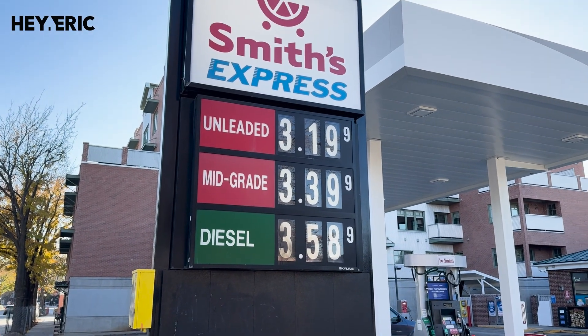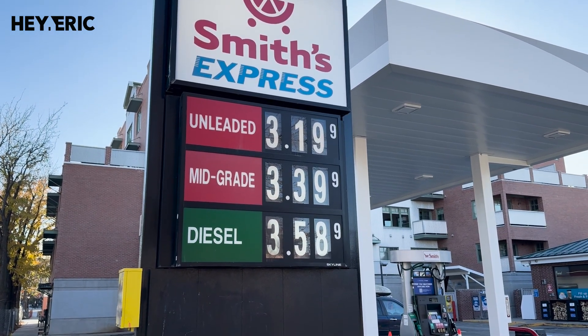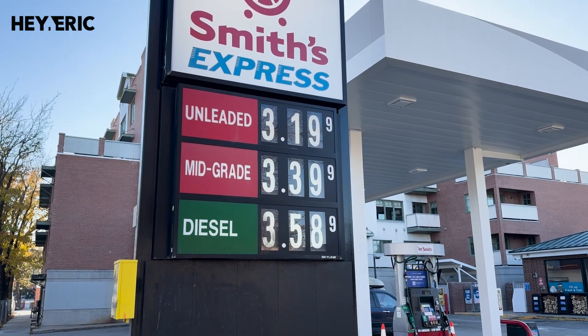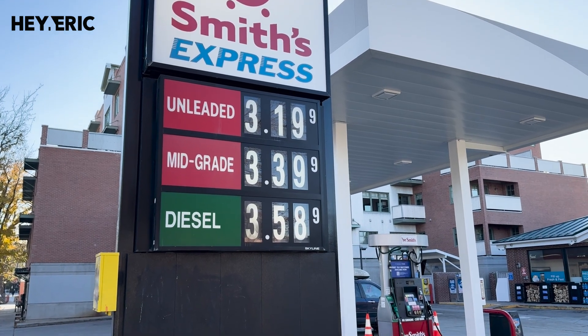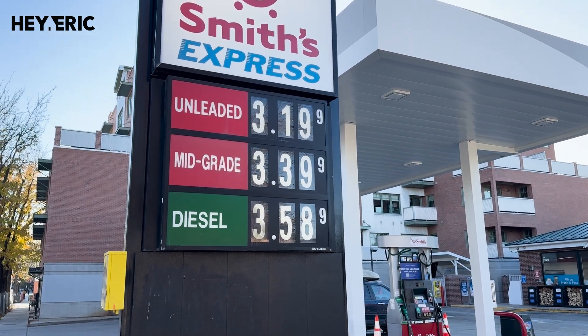Here we are at the Smith's gas station in Sugarhouse. You can see on the sign it is $3.19, diesel $3.58. When we were at Costco, it was $3.12 for fuel there, so pretty close. Costco doesn't even have that big of an advantage, to be honest, for their membership.